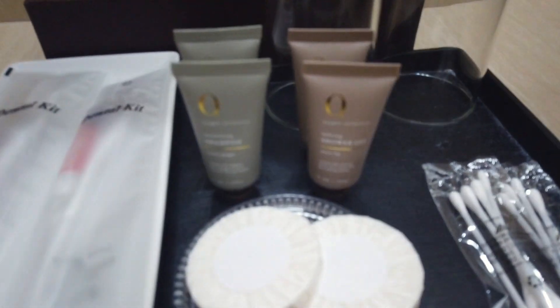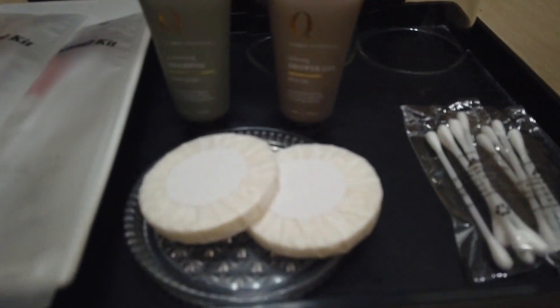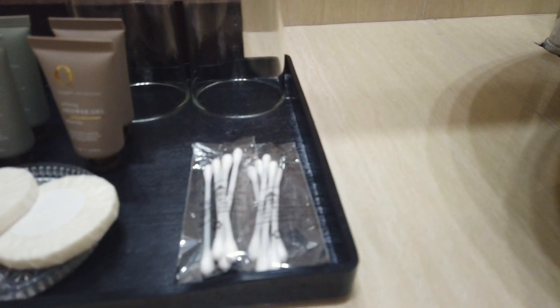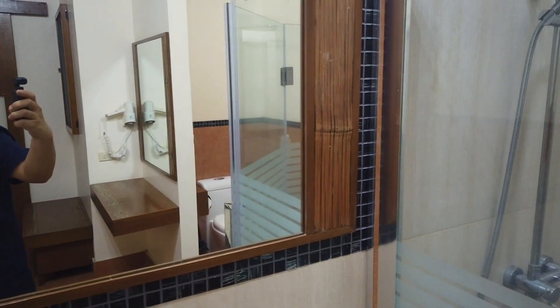They also provide toiletries here — toothbrush, shampoo, shower gel, and q-tips. There's also a huge mirror here.